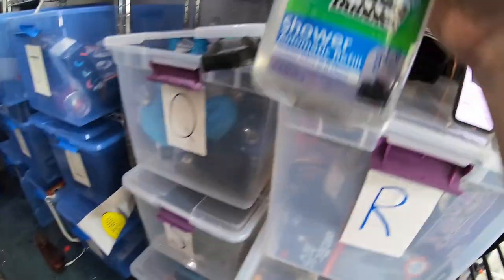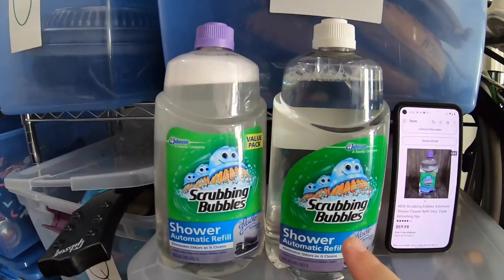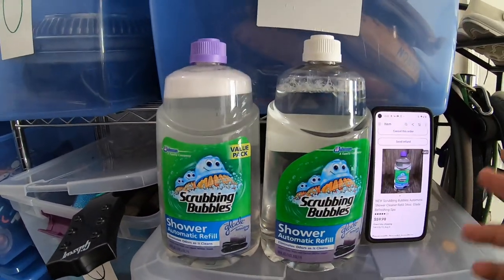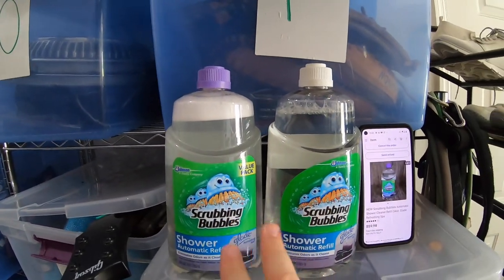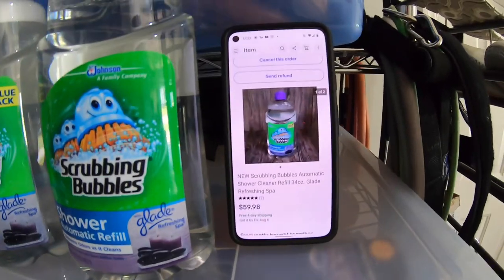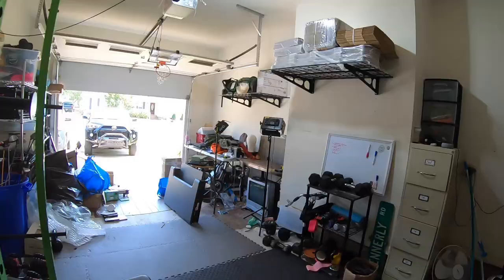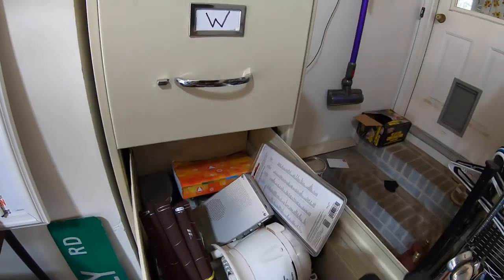Next item is a lot of two Scrubbing Bubbles shower automatic refills. This stuff is discontinued, so definitely be on the lookout if you find it at an old grocery store or pharmacy. We have about $2 each into these, and the two packs sold for $59.98 free shipping. Next up is a timer in the X file — picked it up at the Goodwill bins for about 25 cents.